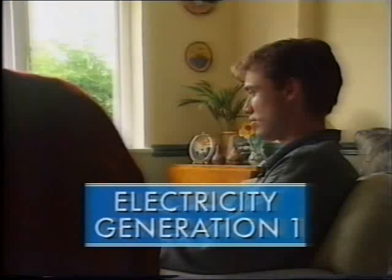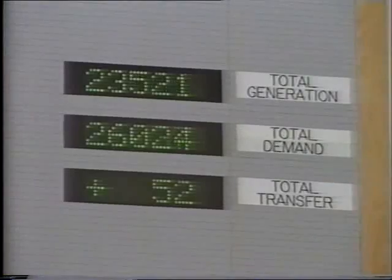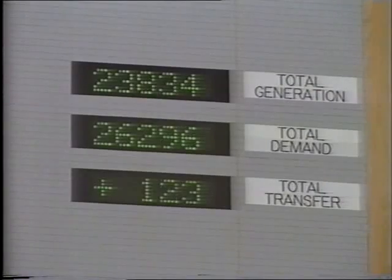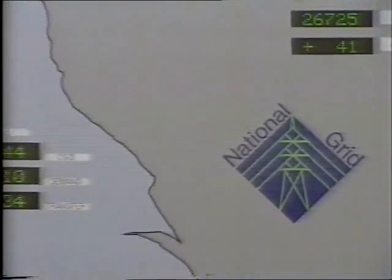Britain's best-loved soap opera, Coronation Street, is just finishing. Would you like a cup of tea? Yes, please. At the end of that programme, there's a sudden surge in demand for electricity, as kettles all over Britain are switched on. How is all that extra electricity suddenly made available?